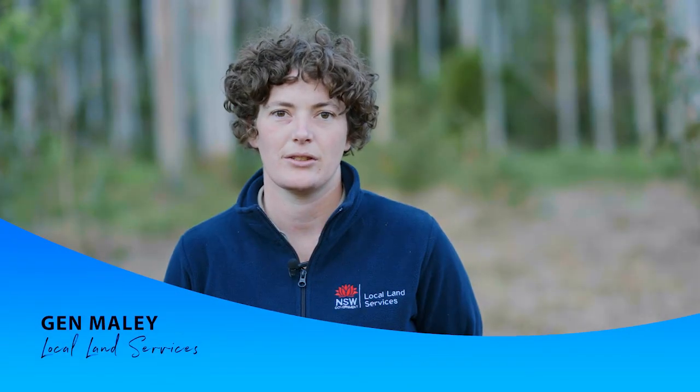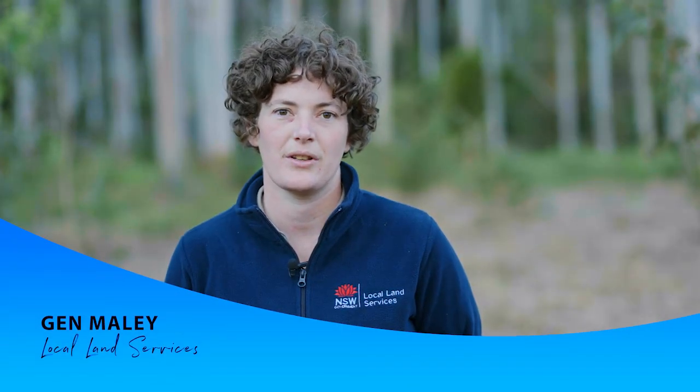I'm Jen from the North Coast Local Land Services, and we're one of the many service providers that offer landholders, land managers and leaseholders information on how to manage their property, big or small.